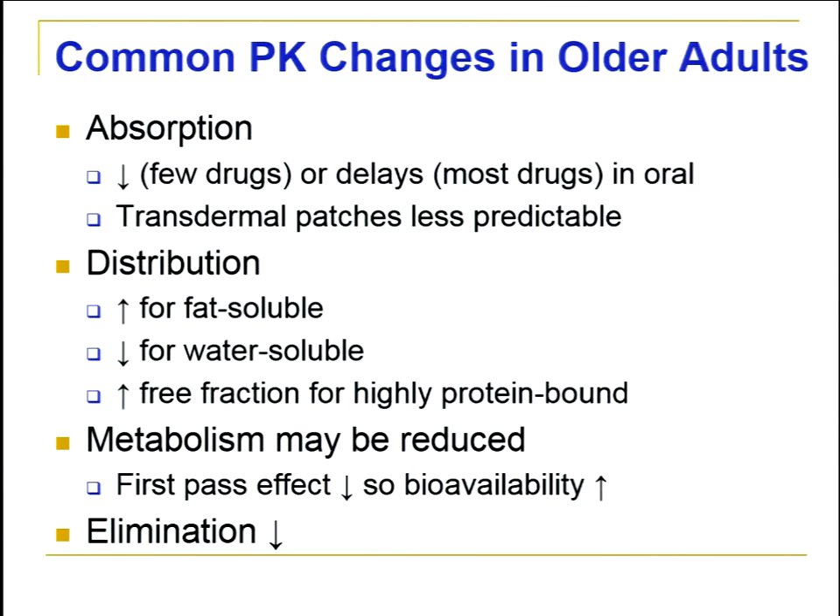Distribution: volume is generally increased for fat-soluble drugs and decreased for water-soluble drugs. With high protein binding, older adults are often malnourished with low albumin and other serum proteins, resulting in an increased free fraction. Metabolism may be reduced — the liver is smaller, the first-pass effect is decreased, so we have higher bioavailability. You can use this information for new drugs on the market to recognize that an older patient is likely to react differently than a younger patient pharmacokinetically.